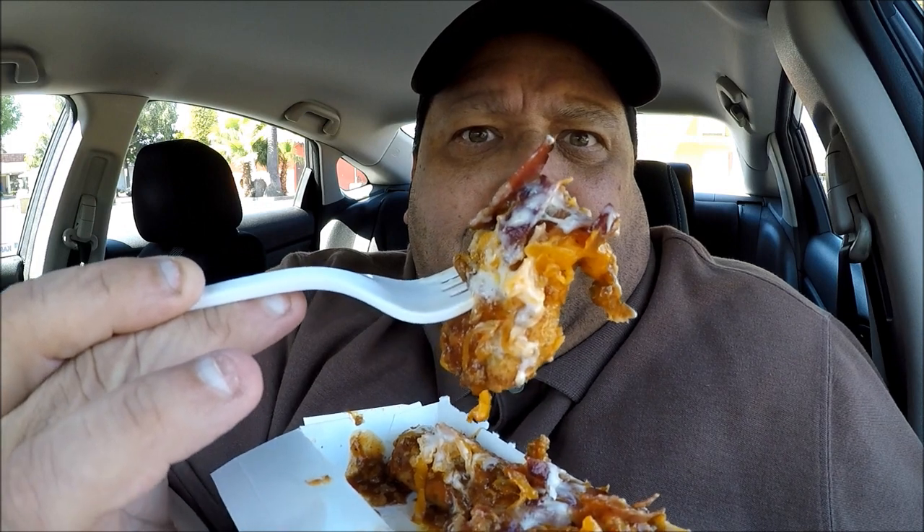It comes with jalapeno poppers and bacon — bacon's my friend! It has ranch dressing on here too. But it's really all about the bacon and jalapeno poppers. Let's give this a try.